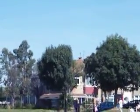Clear to land, surface wind 210 degrees, 10 knots. Clear to land, speed up at 268.